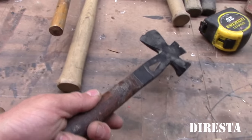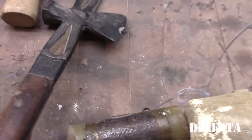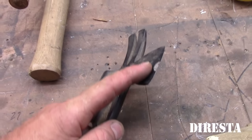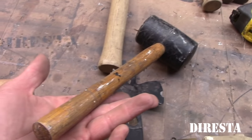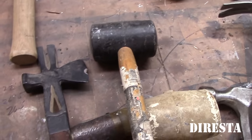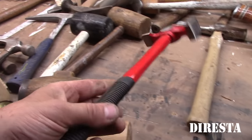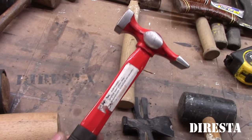Another crate hammer — this one seems relatively new. Somebody hit something hard with it and chipped it. I didn't do that. Another rubber mallet, relatively new, probably from a hardware store in the last 10 years.